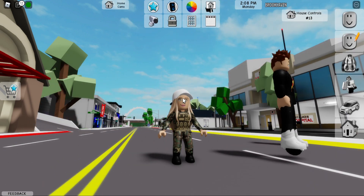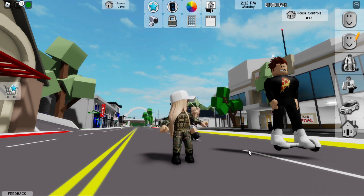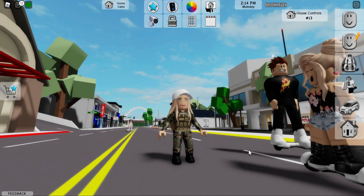A cool new roleplay house, lots of new outfits for different jobs and roleplay in Brookhaven. We're definitely going to have fun with those, and hope you will too. We'll see you in Brookhaven!